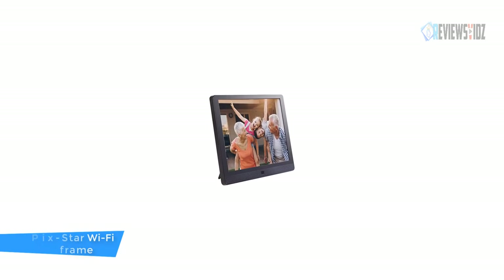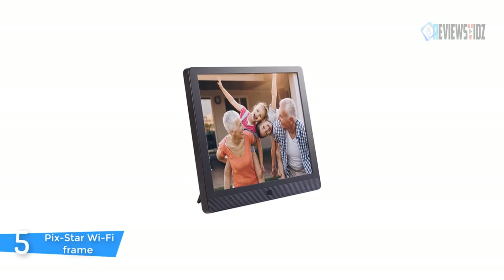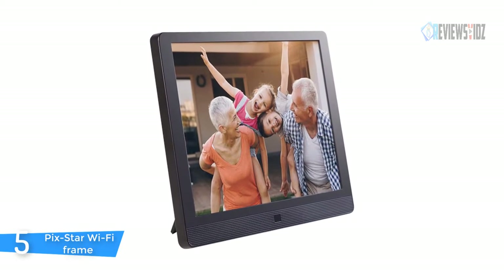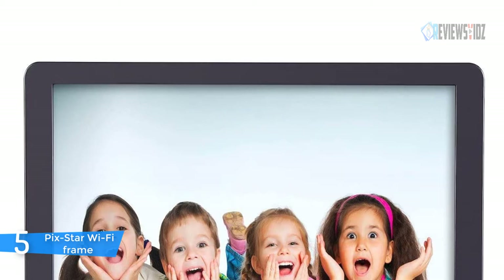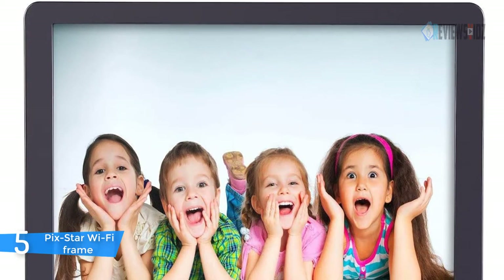Number five: Pickstar Wi-Fi Frame. The Pickstar Wi-Fi Frame lets you enjoy your photos in full screen, full resolution with no fingerprints. This frame has a small remote control and buttons on the back of the frame to complete all tasks without touching the screen. Each frame comes with a free online personal account with unlimited storage for your pictures.